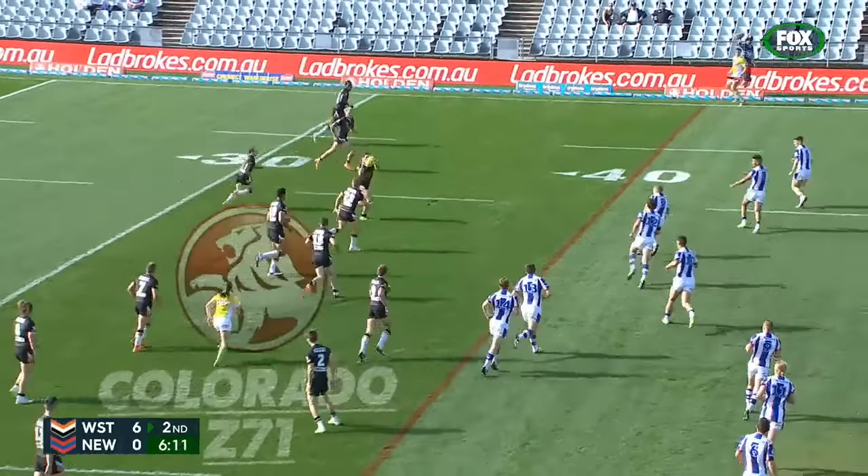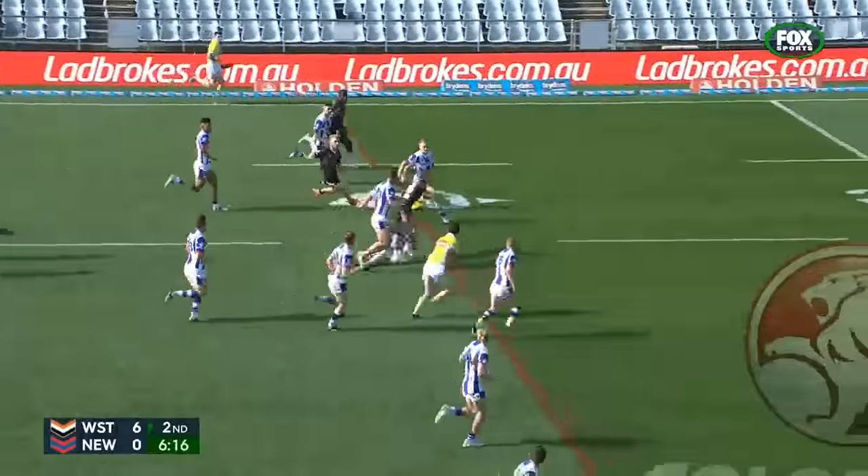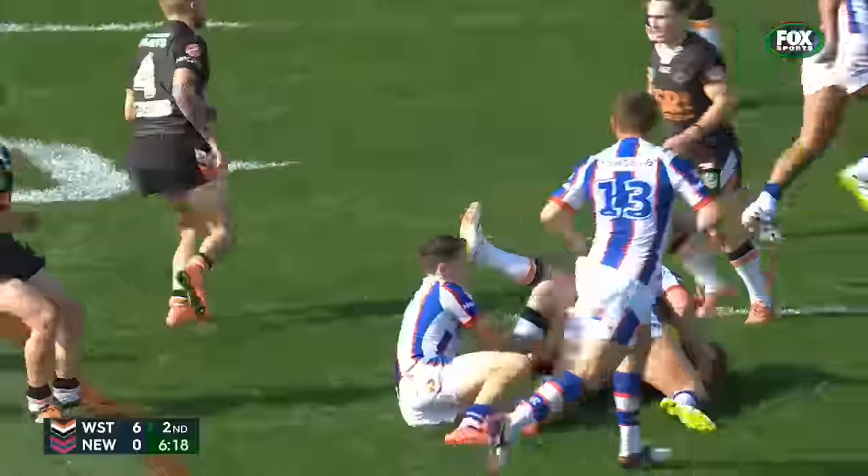Coming out of trouble, they don't mind the shift. Giles looking for a runner and gets it on the inside here to Roberts, and Roberts a little bit of a jinx, spins around.